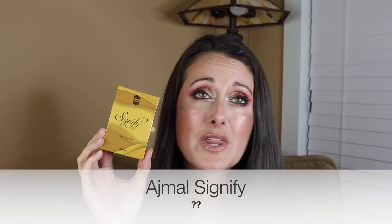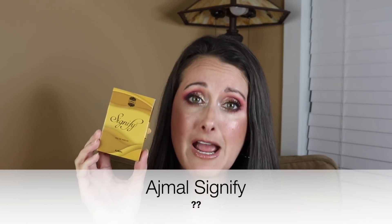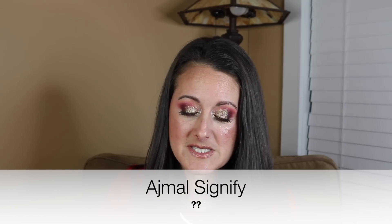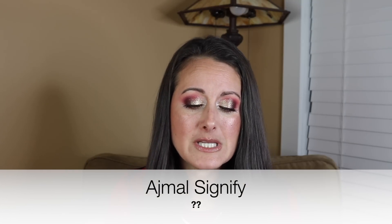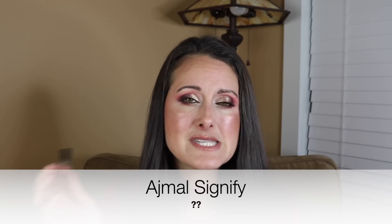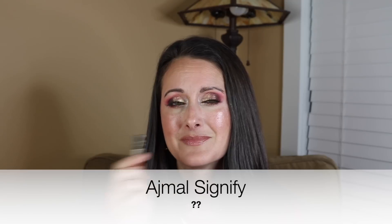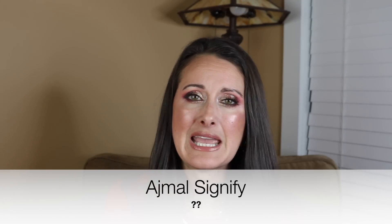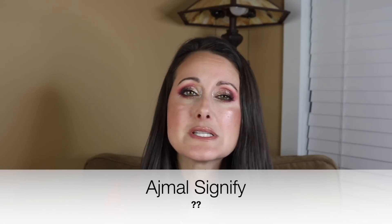Next I tried out the Ajmal Signify sample. This perfume is straight trash — I am not going to sugarcoat it at all. It's so, so bad. I couldn't even tell you what it smells like. It says fruity, spicy, floral, woody, and musky — it's not any of those things. It's kind of slightly sweet. It's a whole bunch of synthetic wood or synthetic cedar — like pencil shavings. It smells like very mildly sweet pencil shavings.